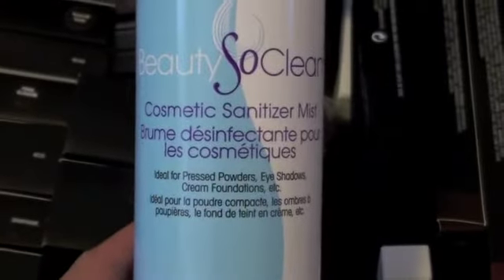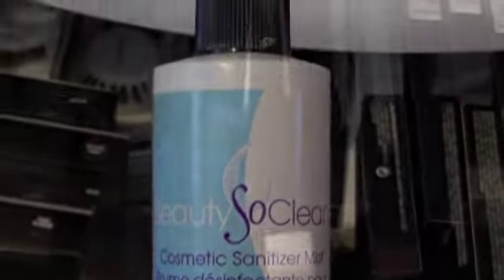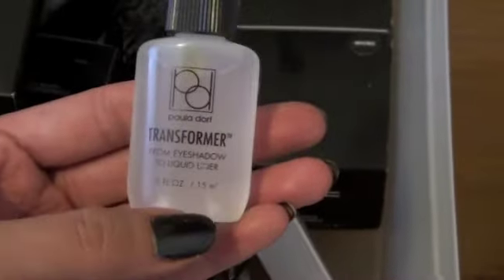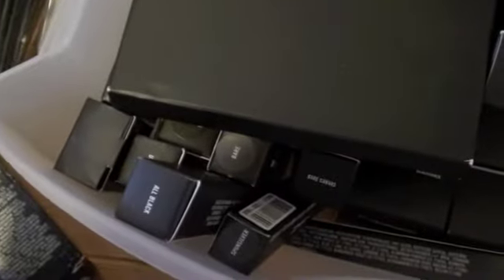I have my Beauty So Clean sanitizer spray for powders, eyeshadows, and cream. I also have stocks of liner and mascara with disposable wands. I have a Blot Film from MAC which is good to use if you want to touch up on your shiny T-zone. Paula Dorff Transformer turns eyeshadow to liquid liner. I also have stocked up on Black Track because I love it, plus a couple more things in stock in case I run out.